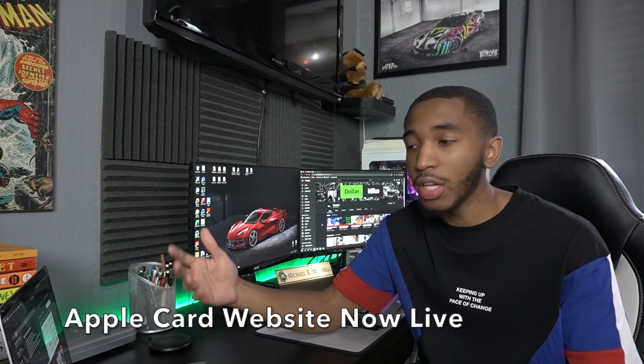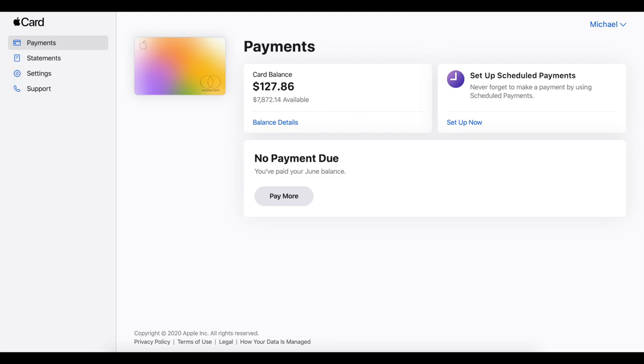My last point is the Apple Card web portal. If you want to go online and pay your bills, view your statements, and do all of that through your Mac or PC, you can do all that online now. Originally you could only do it on your phone, and you still need an iPhone to apply for and manage the Apple Card itself, but for paying your bill and viewing statements you can now do that on your desktop. Millions of people do their finance stuff on a laptop or desktop, so this is a nice addition.